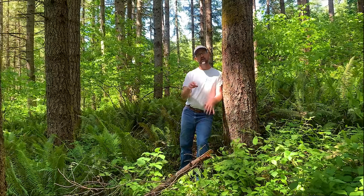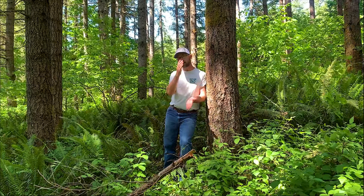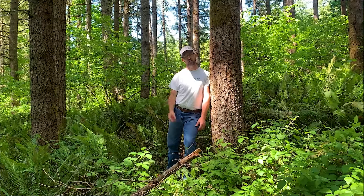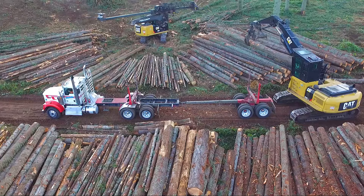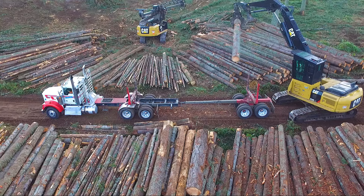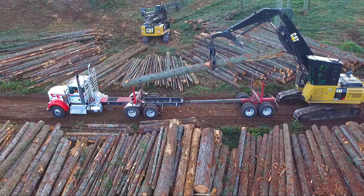Log loading is the fourth step in the logging process. The rest of the process is all lead-up to putting logs on the truck. Loading a log truck completes the mission of logging — the four steps are complete. Putting the logs on the truck is the last step.